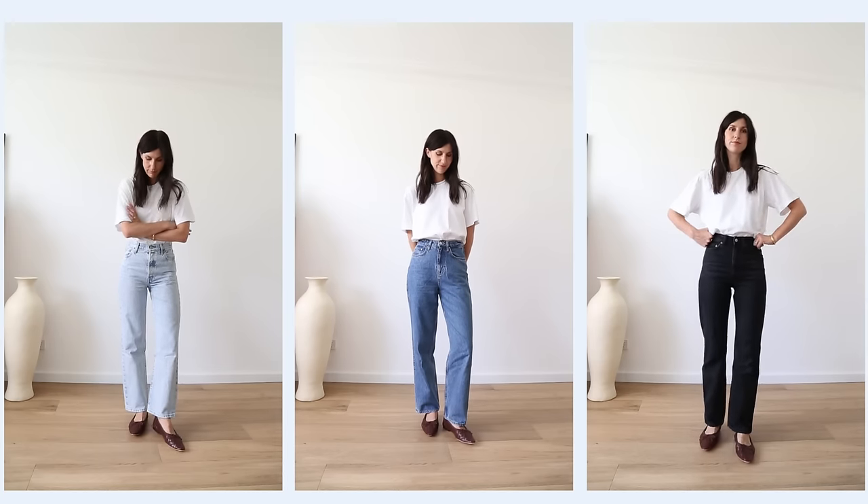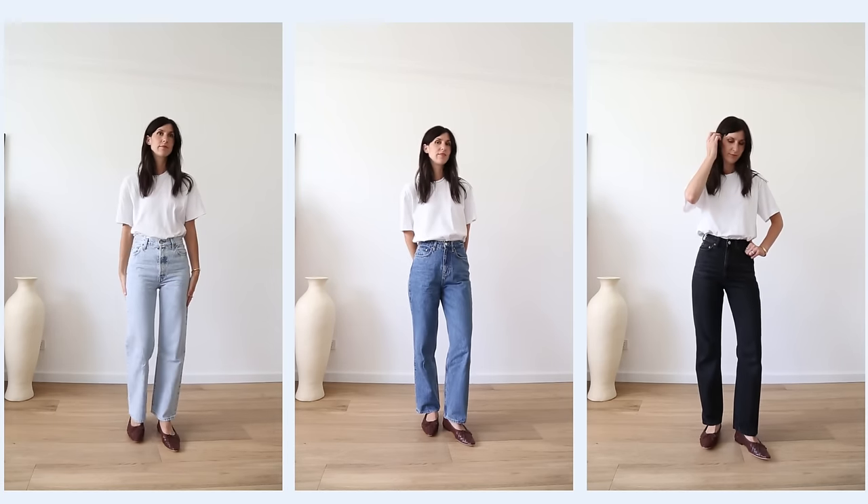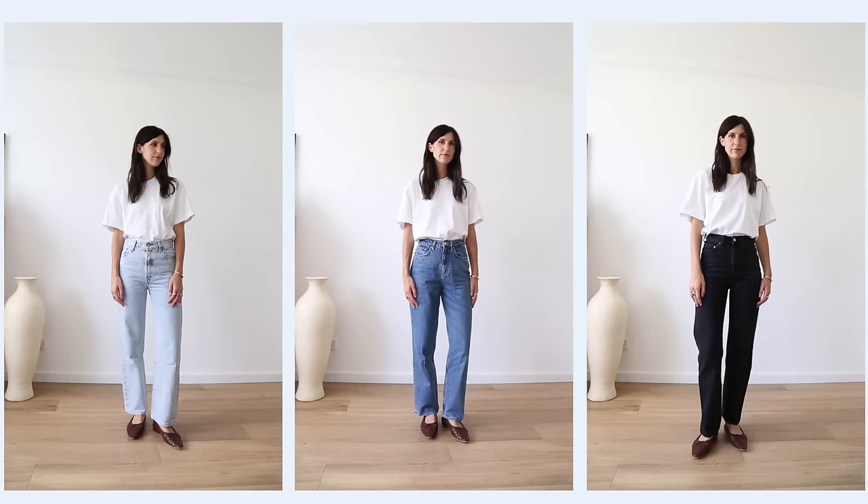My top tips when selecting denim: consider the cut, the rise — low, mid, or high — and whether they have any stretch. Jeans with elastane tend to lose their shape a lot faster than 100% cotton denim, which will always shrink back to size when washed. Also consider the wash — heavily saturated denim from cheaper brands can have a really pungent chemical odor that doesn't dissipate even after repeated washes. When you consider you're putting these against your skin and don't know what chemicals the denim has been treated with, that's a no-go for me.